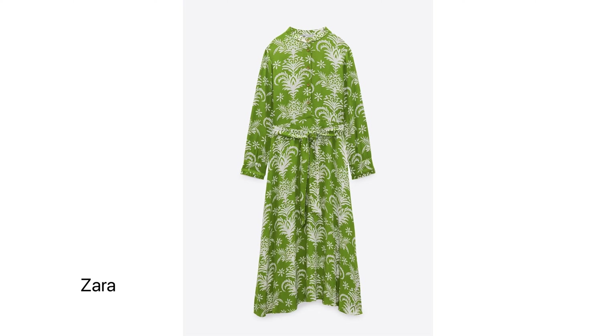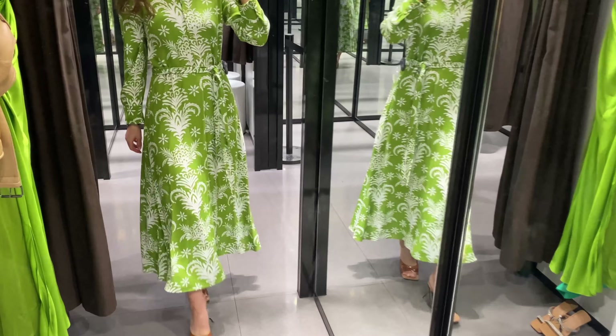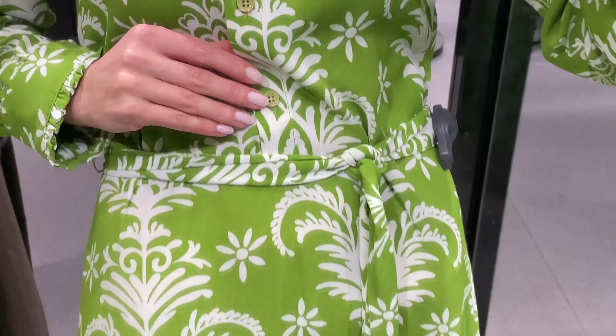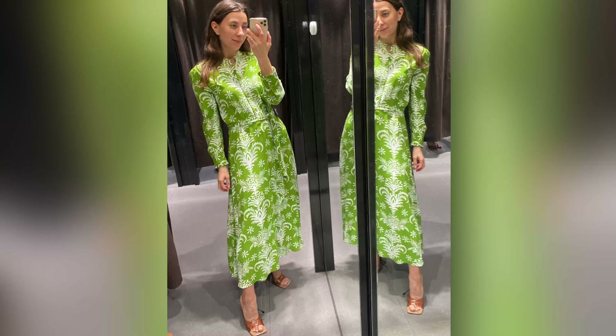First, I'm wearing a belted printed dress in green color. This dress is flowy with a lapel collar, long sleeves and pleated cuffs, a tight self belt and front button closure. This dress has a wonderful fabric made of 100% viscose — it looks universal and suitable for both city and vacation.